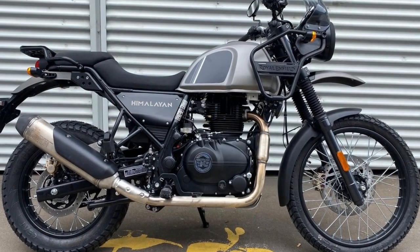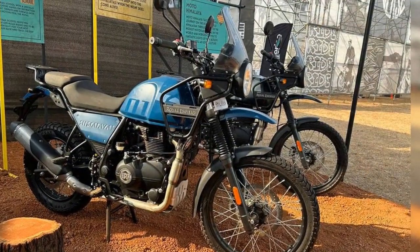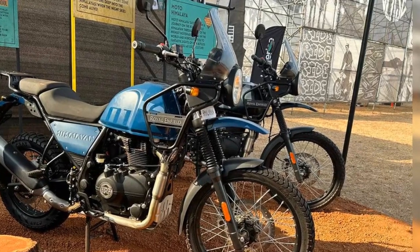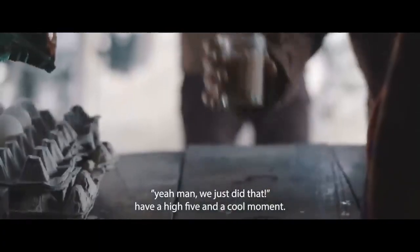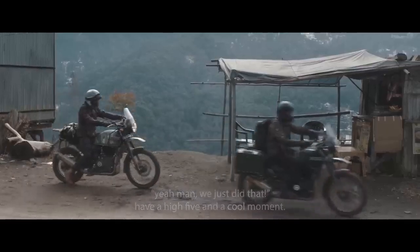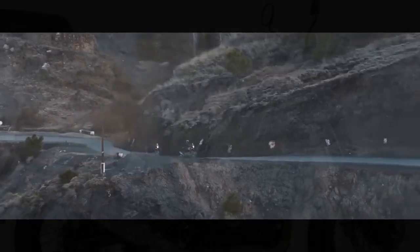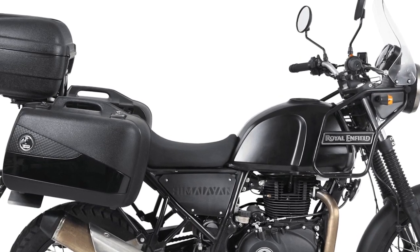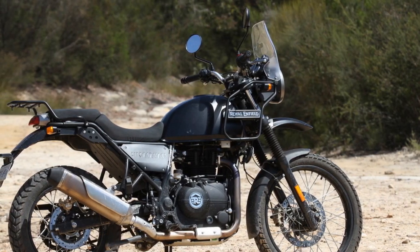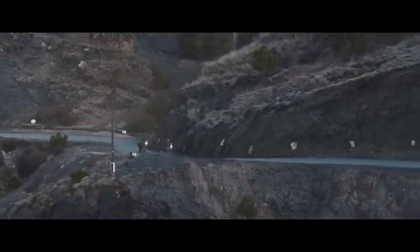Cons of the Royal Enfield Himalayan: 1. Limited power — the 411cc engine may lack the power and speed desired by some riders, especially those accustomed to larger engines. 2. Vibrations — Royal Enfield motorcycles are known for their characteristic vibrations, which can be bothersome for some riders, particularly at higher speeds. 3. Build quality — while improvements have been made over the years, some riders may still find the build quality and finish to be less refined compared to other brands. 4. Service and support — depending on your location, access to authorized Royal Enfield service centers and spare parts availability may be limited.